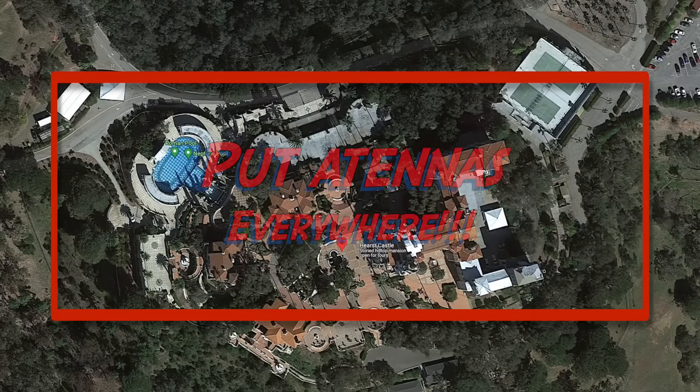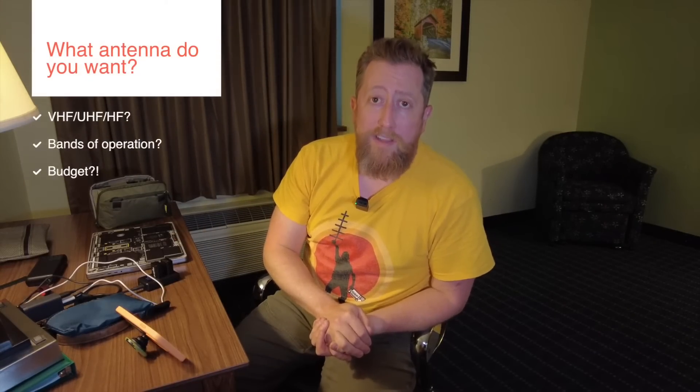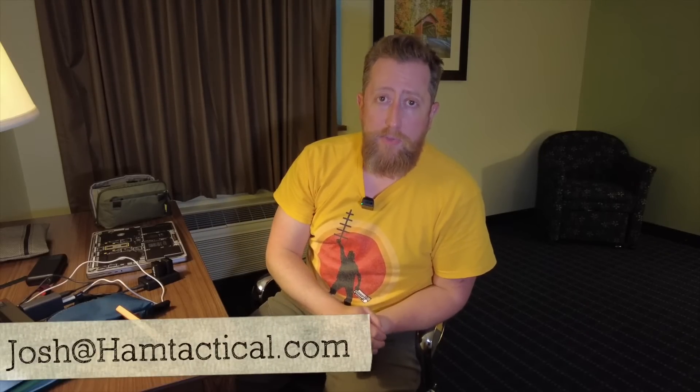Tell me what you're looking to do — are you looking to do HF, VHF, UHF, what bands on HF you want to do, and what is your budget? You can box these all up into a digital thing called an email, and you can send them to josh@hamtactical.com.